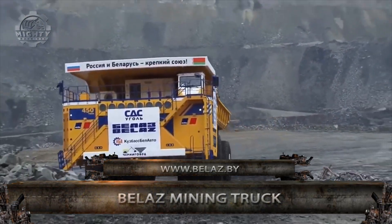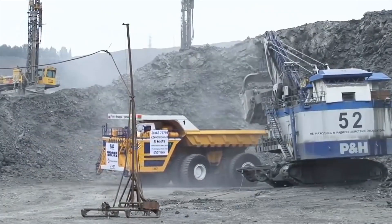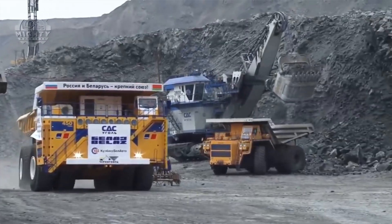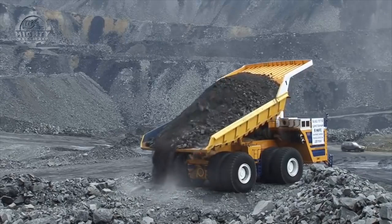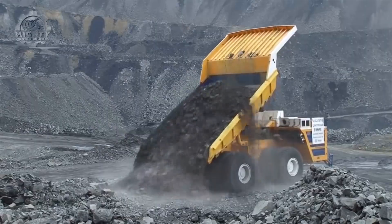Up next is the impressive mining dump truck from Belaz. It has a payload capacity of up to 450 metric tons and can transport rocks even in mining conditions that are hard to work with, like in deep open pit mines or open cast mining for mineral deposits. This truck also boasts of its ability to perform even in extreme temperatures from negative 50 to 50 degrees Celsius.